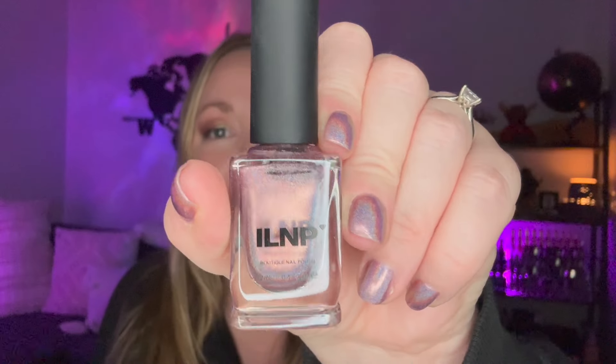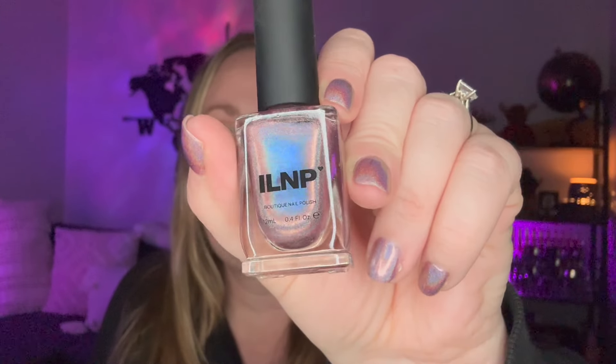Before we get started I'm going to share with you guys what I have all over my nails. This is ILNP's Get Cozy, and I've talked about this one if you follow me on Instagram — always linked below in the description. I really enjoy this one and the next time I order from ILNP I will be purchasing a backup because I love it so much.